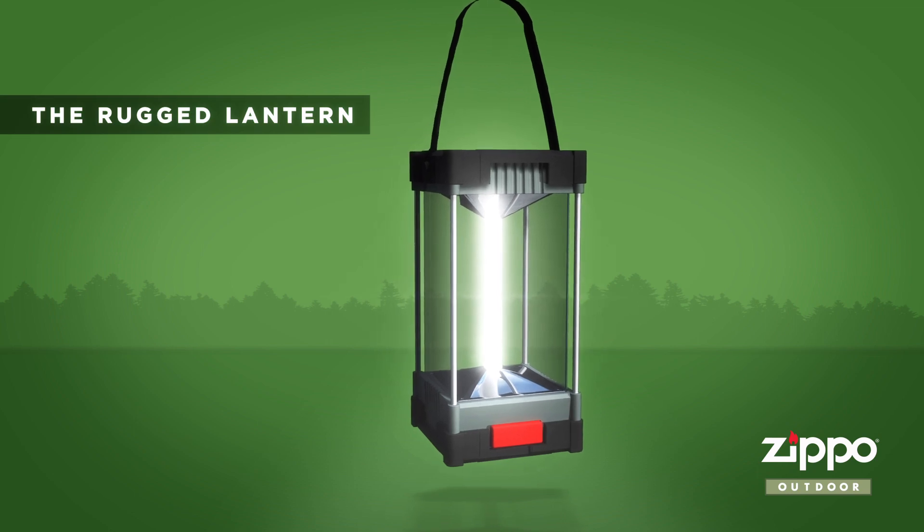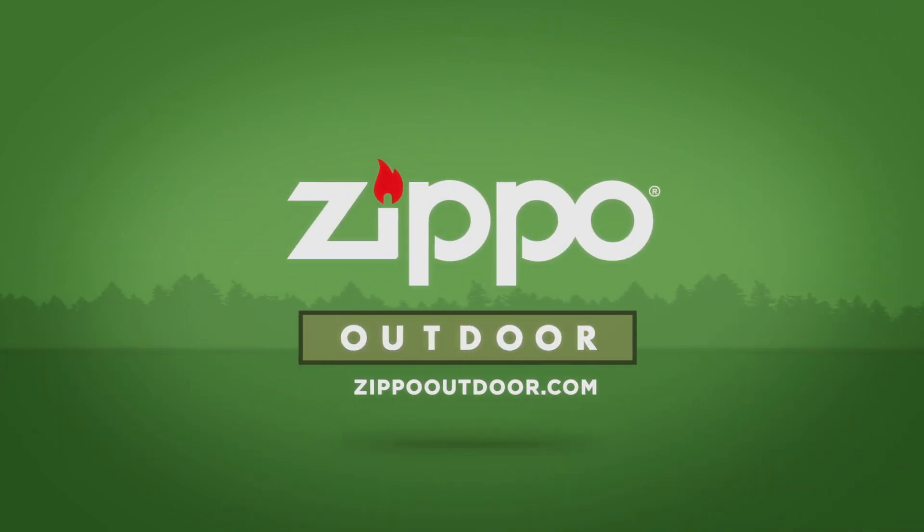This 50 Campfires segment is brought to you by the Rugged Lantern from Zippo Outdoor.